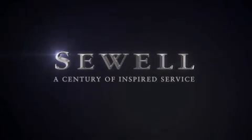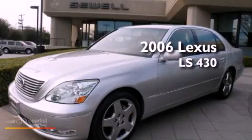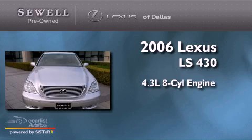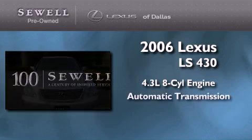Sewell, a century of inspired service. This is a 2006 Lexus LS430. It features a 4.3 liter, 8-cylinder engine and an automatic transmission.